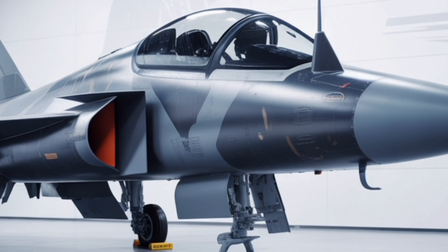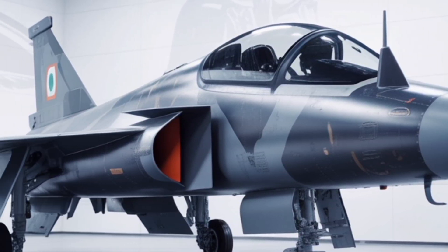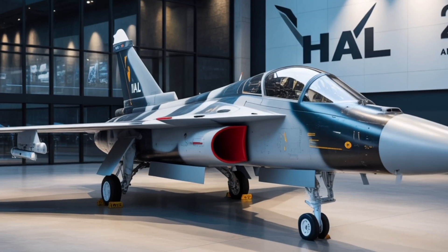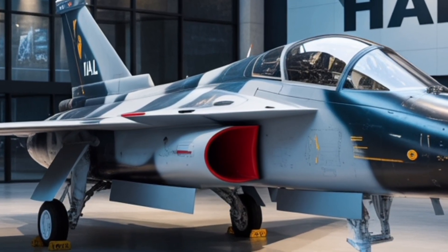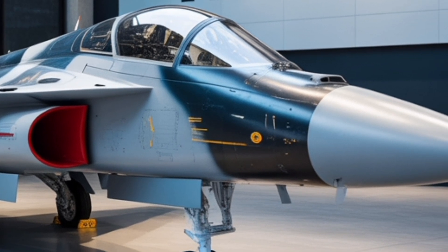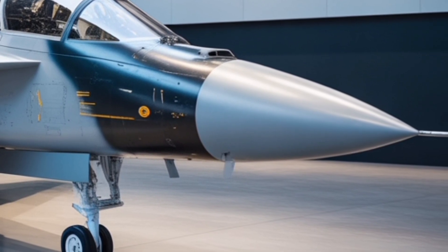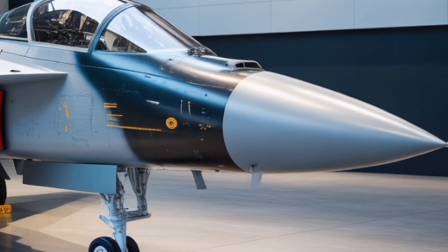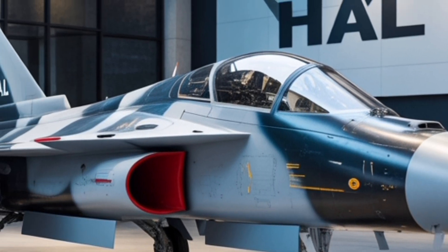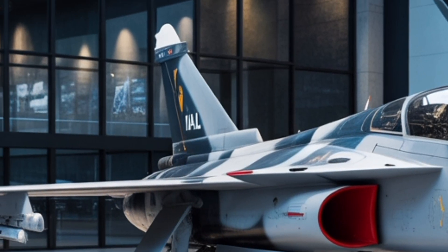Move closer to the cockpit and you'll find one of the most advanced pilot environments ever created in an Indian fighter. The Tejas MK2 2025 uses a full-glass cockpit layout with large area displays, reducing the number of traditional switches and allowing pilots to manage multiple systems with ease. The cockpit is equipped with hands-on throttle and stick controls, ensuring the pilot never has to take their hands off critical inputs. It's also fitted with a wide-angle head-up display that provides real-time flight, navigation, and targeting data right on the canopy glass.